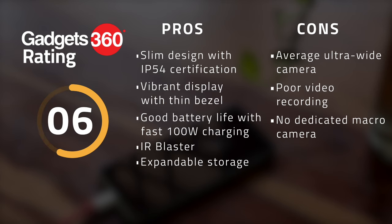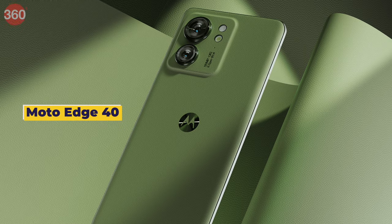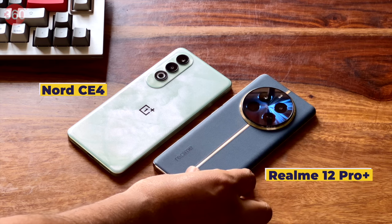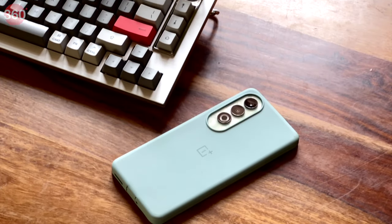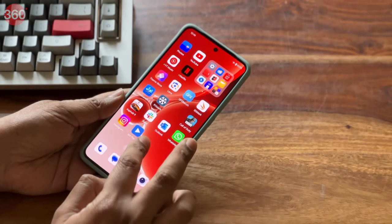The OnePlus Nord CE4 sure packs in some interesting updates for those looking for a mid-ranger, but its lackluster camera performance and gaming performance stand out like a sore thumb, given that this smartphone is aimed at the youth. Its price tag puts it against some very capable smartphones like the powerful POCO X6 Pro and the slim and stylish Motorola Edge 40, which also offers wireless charging and an IP68 rating. There's also the Realme 12 Pro, which offers an excellent set of primary and telephoto cameras and an IP65 rating at a slightly higher price point. However, if you are on a tight budget and want a smooth and stable software experience, the OnePlus Nord CE4 may just be the right smartphone at the right price.